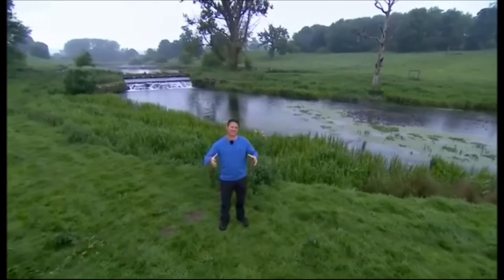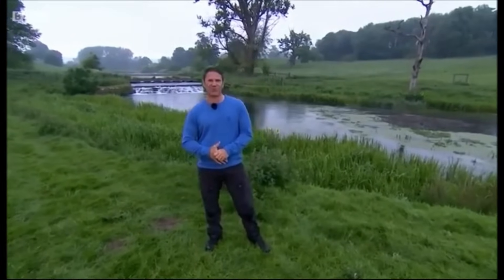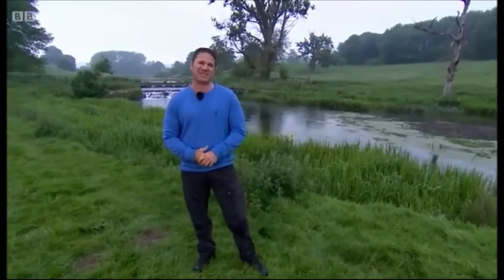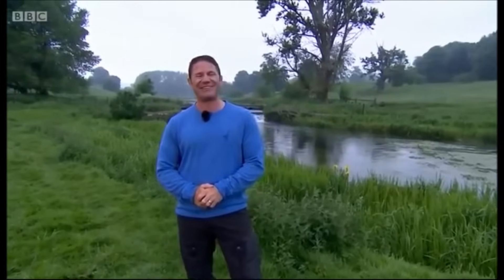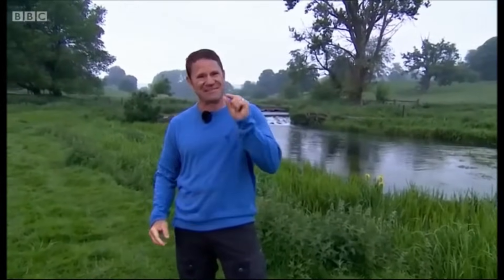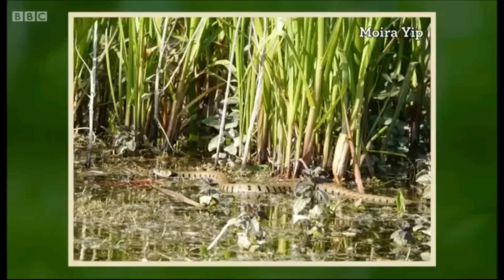I'm trying to focus on the surprising and secretive animals found here on Sherbourne Brook, and you don't get any more secretive than snakes. I seem to be spending the majority of my adult life looking for snakes and only a tiny percentage of time actually finding them, but they are here. We have proof because this photo was sent in by local villager Moira Yip — it's of a grass snake, taken right behind me here in these reeds.